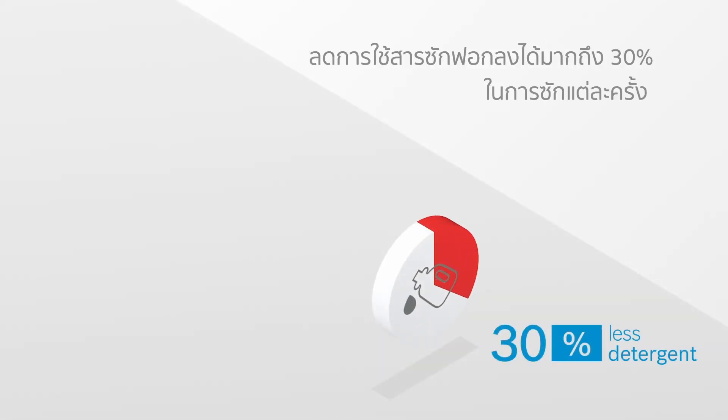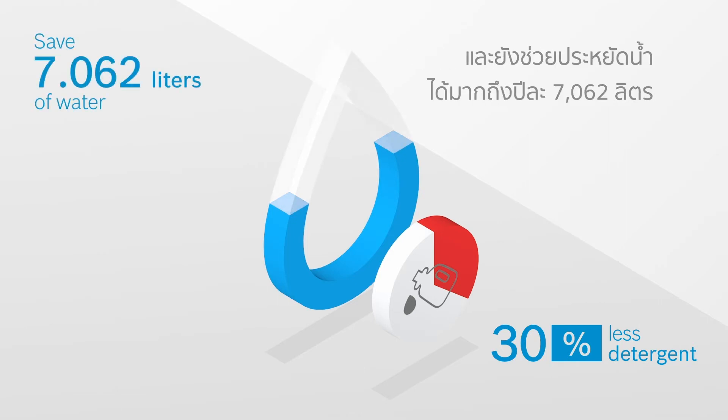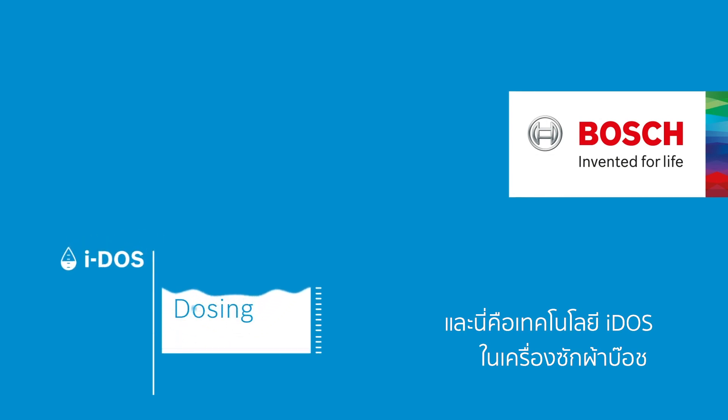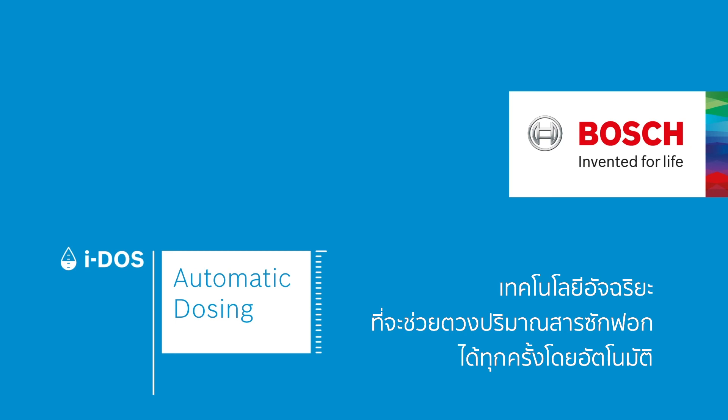Eidos is kinder to your clothes and reduces detergent use by up to 30% per wash cycle and saves up to 7,062 litres of water a year. This is Eidos by Bosch, the intelligent automatic dosing system. Fill up once and it doses automatically, wash after wash.